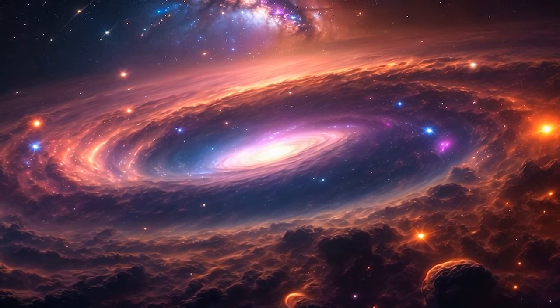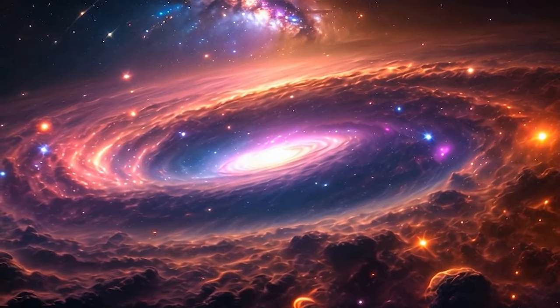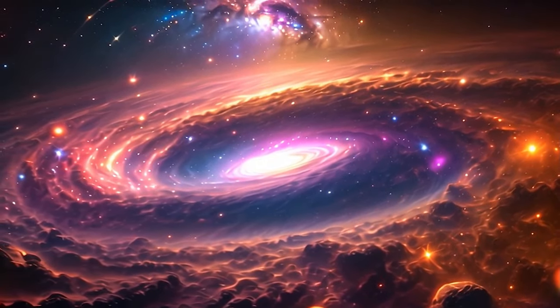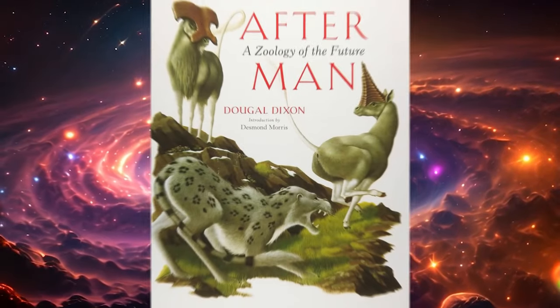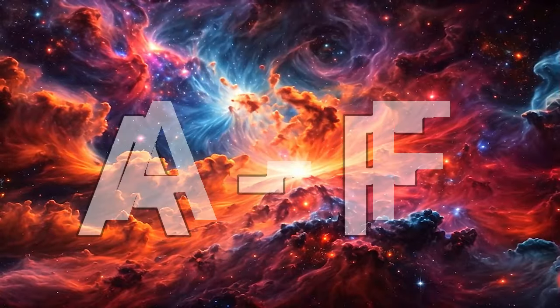Hello, and welcome to the Bewarecast. In this video, we'll begin taking a look at every species to appear in Dougal Dixon's 1981 speculative zoology book, After Man. We'll go through them all in alphabetical order, in this video going from A to F.